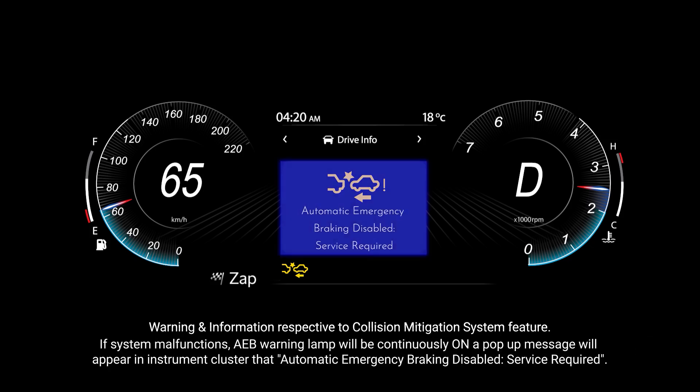If the system malfunctions, the AEB warning lamp will be continuously on. A pop-up message will appear in the instrument cluster: automatic emergency braking disabled, service required.